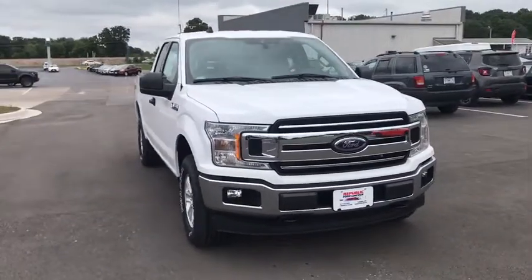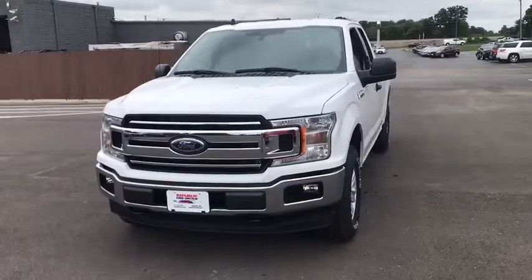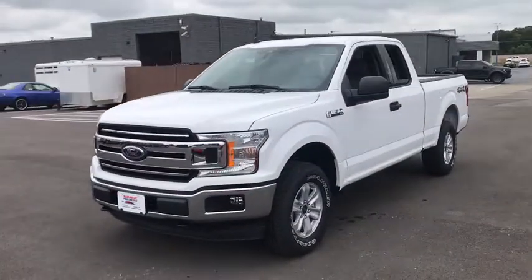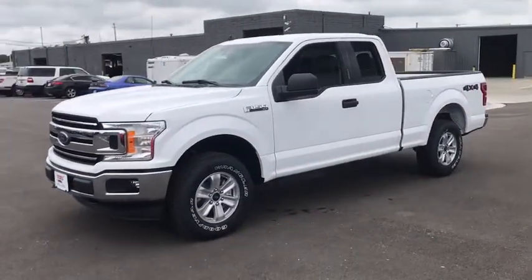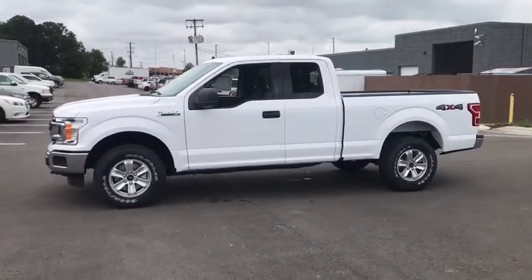Looking for the right vehicle? Check out the 2020 Ford F-150. A Ford F-150 knows how to handle any situation. It's built to follow orders — no whining. Here are some of this vehicle's great options.